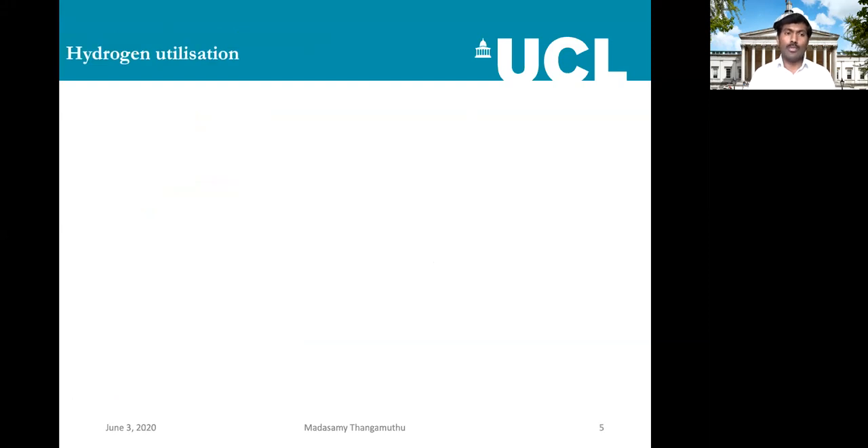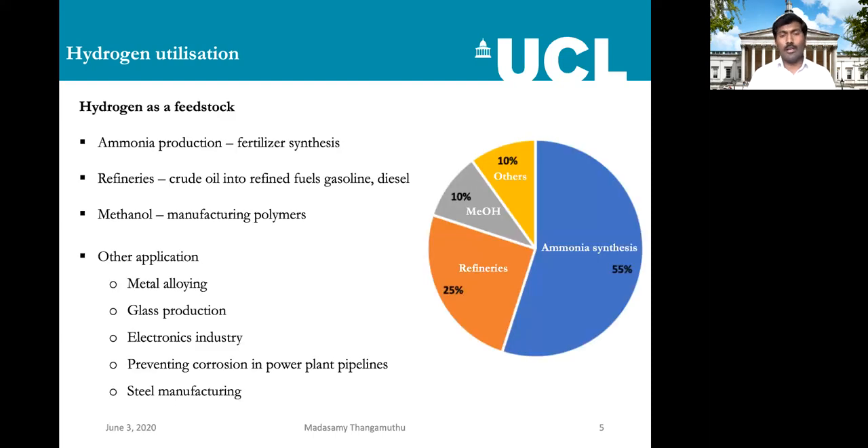Before discussing how to produce hydrogen from water, I want to show what major areas we currently use hydrogen globally. There are two ways hydrogen is used: indirectly as a feedstock, and directly as a fuel. As a feedstock: 55% of hydrogen is used for ammonia production by the Haber-Bosch process, 25% for getting diesel and gasoline from crude oil, 10% for methanol production used in polymer industries, and 10% for other applications like metal alloying, glass production, electronics, preventing corrosion in power plant pipelines, and steel manufacturing.